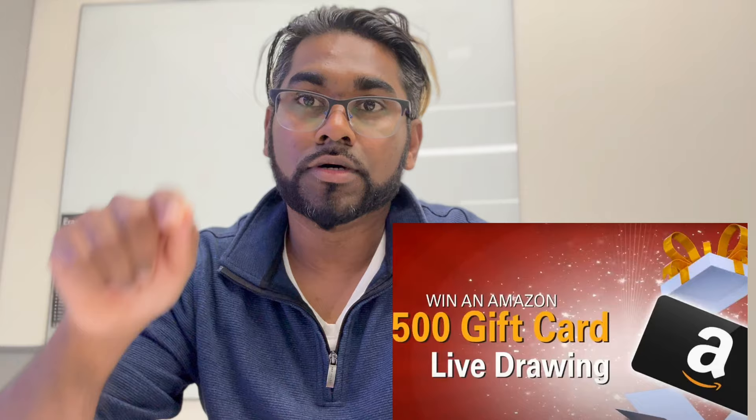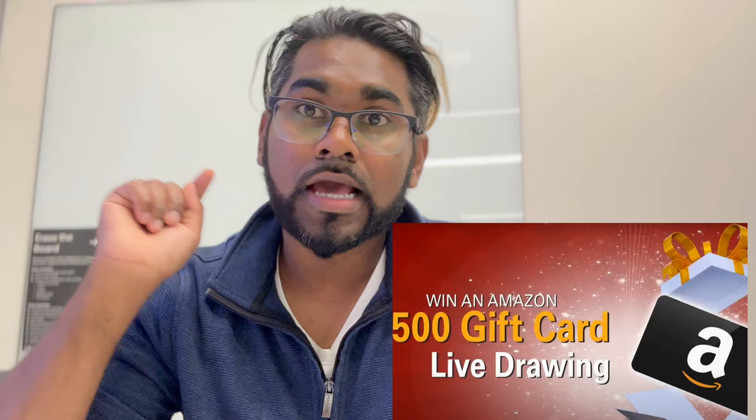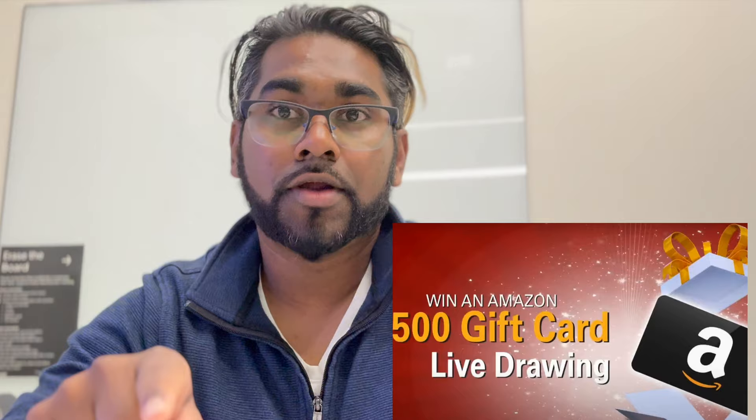If you're subscribed to this channel, I'm giving away a $500 Amazon Prime gift card. All you need to do is subscribe and I'll have a draw by the end of this month. So if you're selected, you're getting a $500 Amazon Prime gift card — I'll email it directly to you. Just leave a comment on this video and make sure you subscribe.